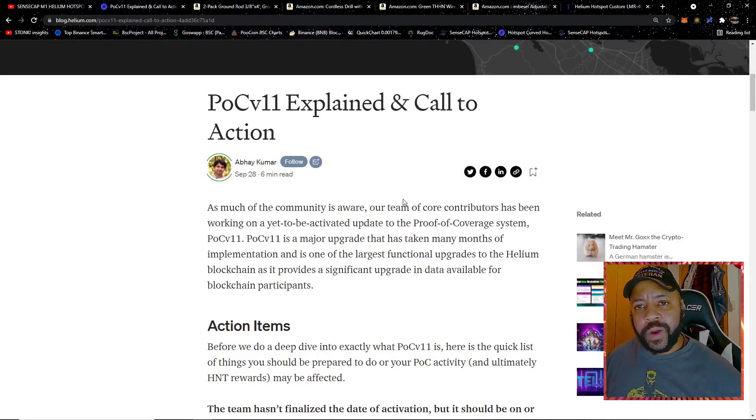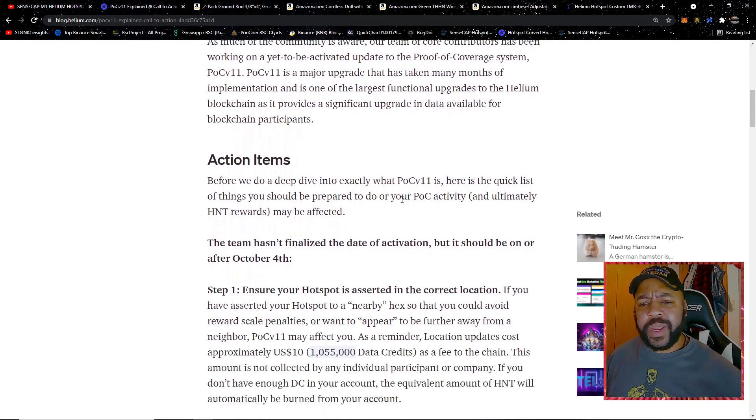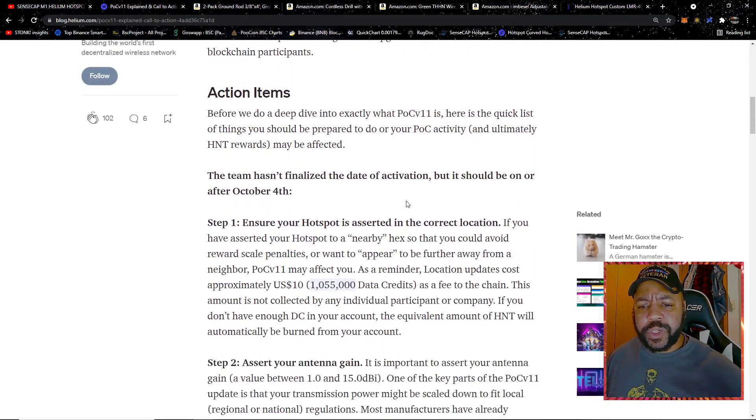We're going to quickly talk about Proof of Coverage version 11. This is a new update coming to the Helium network. I don't want to get too deep into it, but I do want to go over some things you want to make sure you have done before this update rolls out, so you can get the most rewards you possibly can.